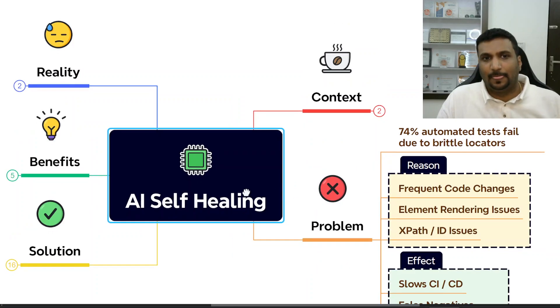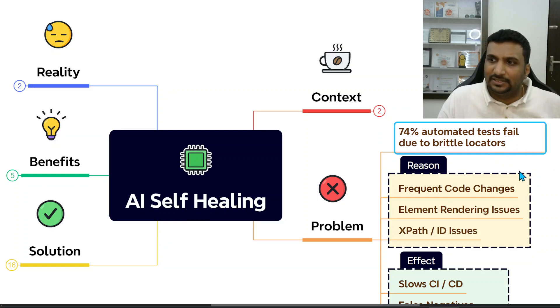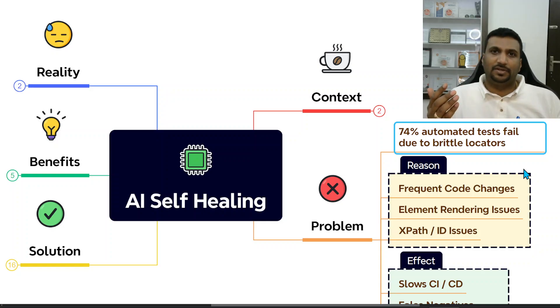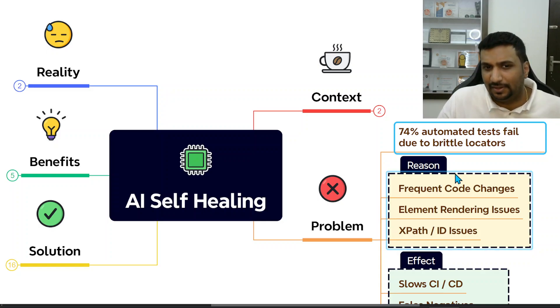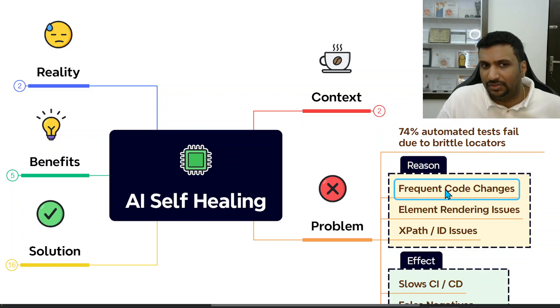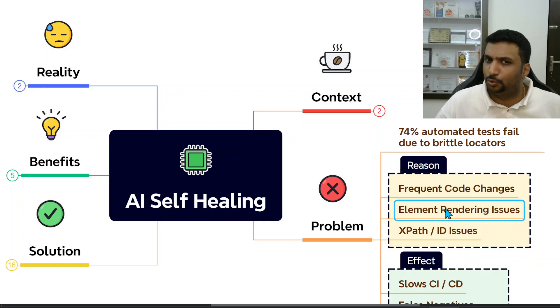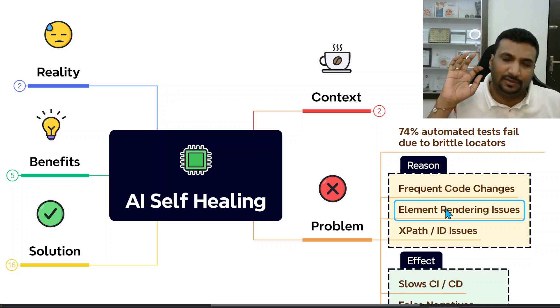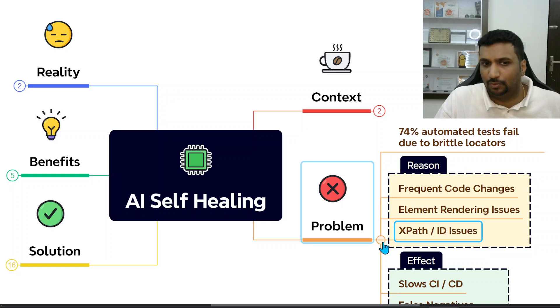The problem is that 74% of automated tests fail due to brittle locators. That data comes from a study showing the biggest reason for failure in automation tests is locator changes or locator flakiness. The reasons include frequent code changes, element rendering issues where the element is still loading when the automation library tries to interact with it, and XPath or ID changes.